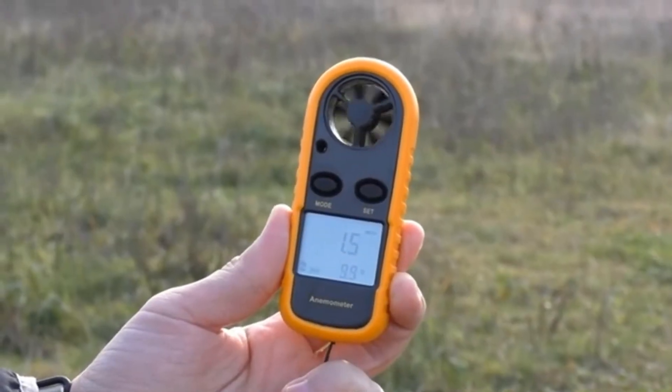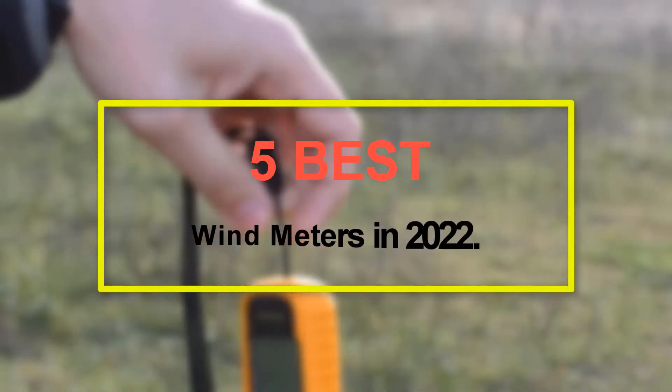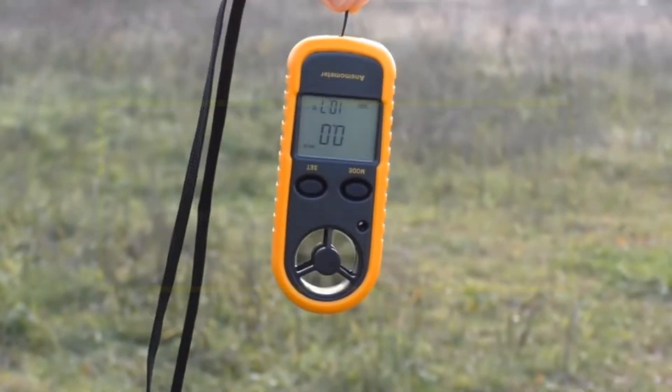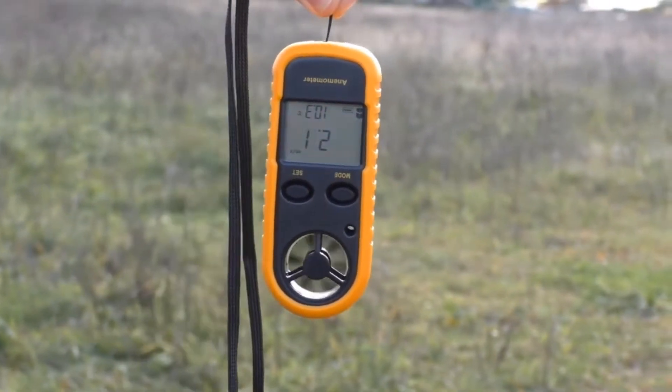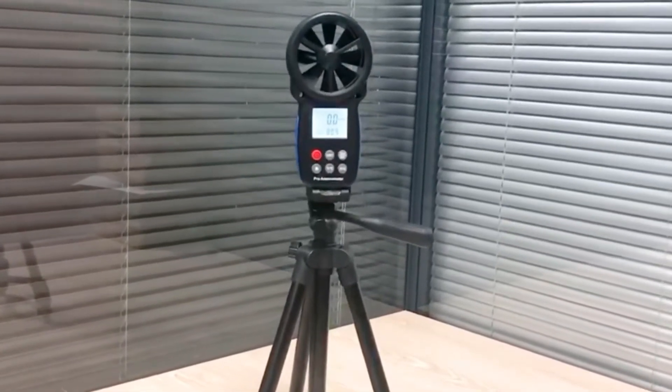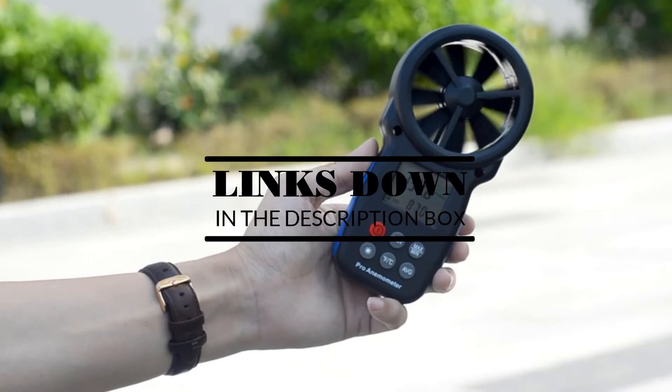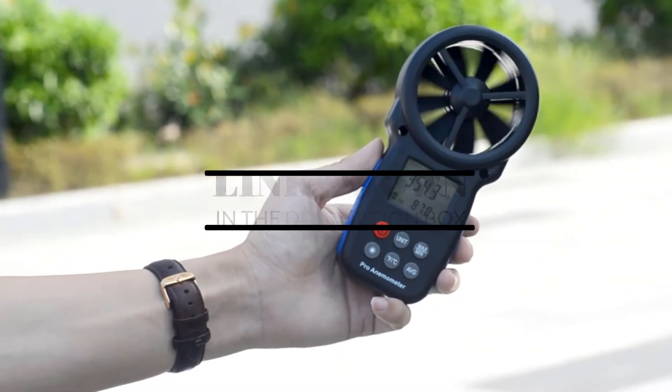Welcome to our new episode. In this episode we cover 5 Best Wind Meters in 2022. I made this list based on my personal opinion, and I try to list them based on their price, quality, durability, and more. If you want to see the price and find out more information about these products, you can check out the links down in the description. Let's start the video.